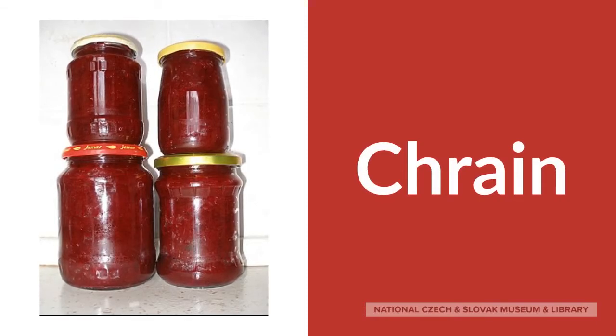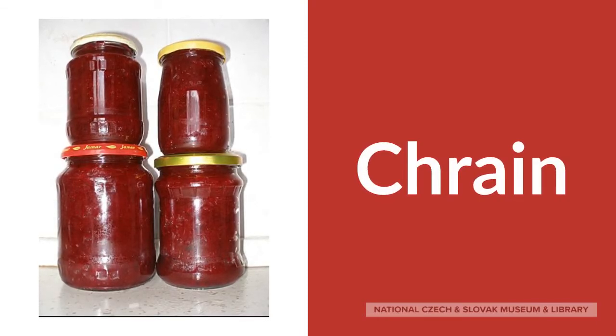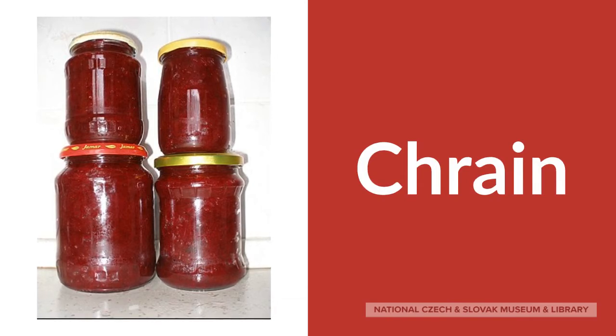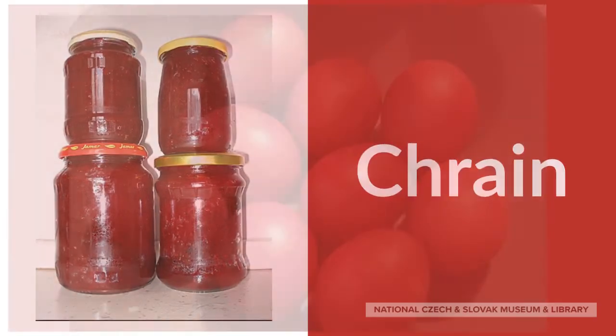Jewish foodways, like this beetroot horseradish mix called shen, made their way into Easter foodways, and the red of the beets is said to symbolize the blood in Christ's death.